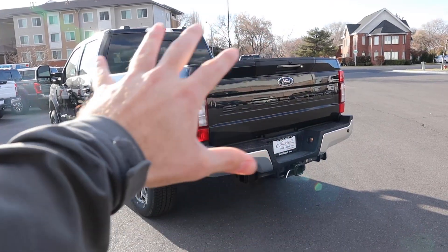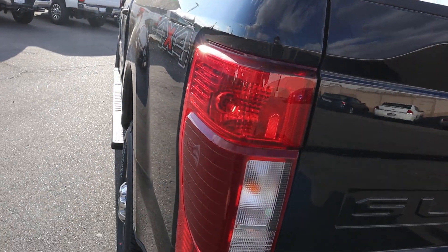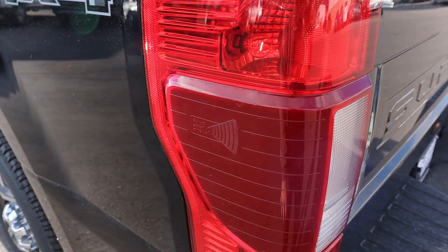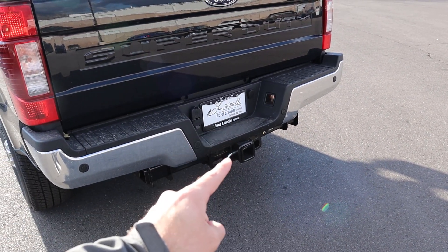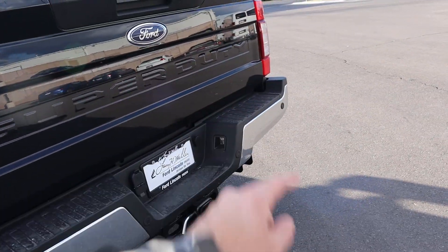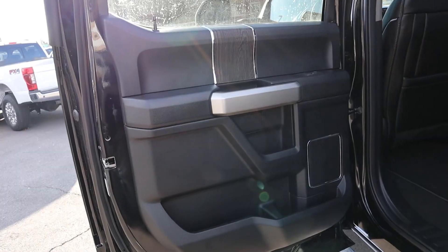Coming here to the rest of the rear, you can get LED lights as an upgrade. This is how you know if it has blind spot monitoring — it has the little marker there on the side of the light. Coming to the receiver hitch, payload on this truck is about 3,500 pounds, towing capacity is about 20,000 pounds, and you've got parking sensors on the rear as well. Overall a pretty normal Super Duty back end.